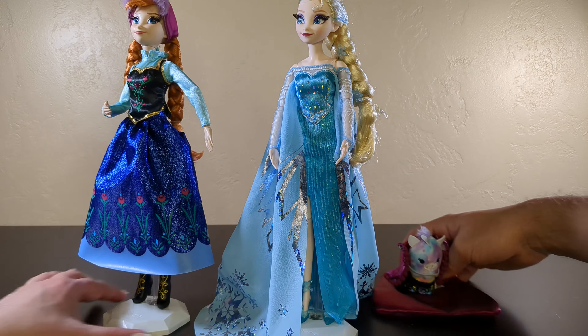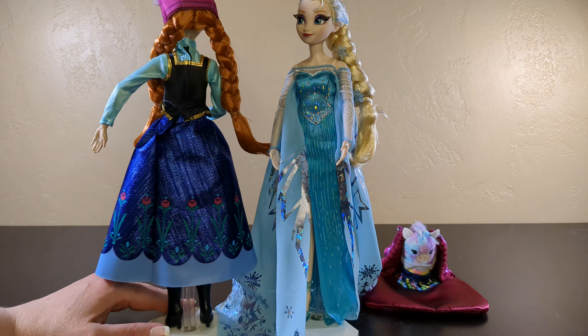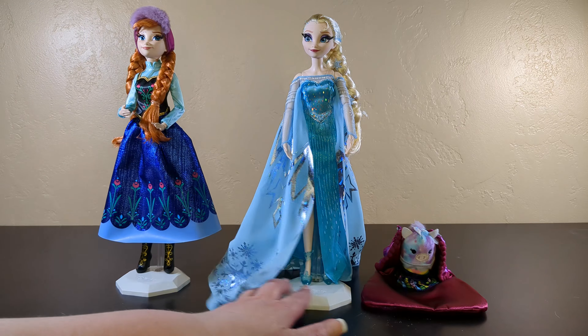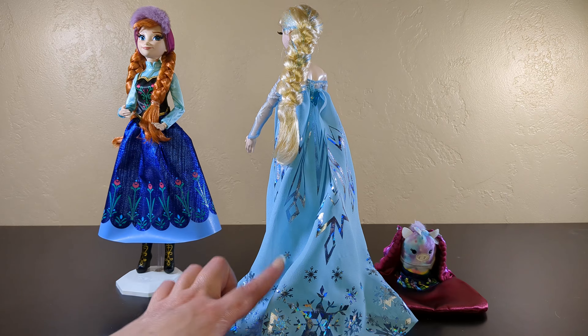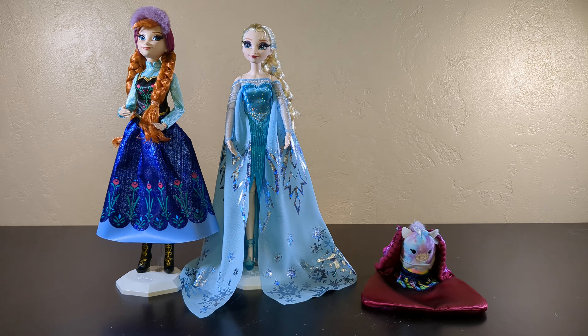Alright, that's enough oohing and aahing over Anna and Elsa. I do appreciate just all of the detail in these — every time you turn them around, the different angles, you get a different view of the doll. They look fantastic from all the layers of sparkles and the different use of sparkles. It's not all glitter — you get a prismatic print, you get a glitter, you get a tulle, you get a chiffon layer. You have so many layers going on that it makes them have so many distinct details.